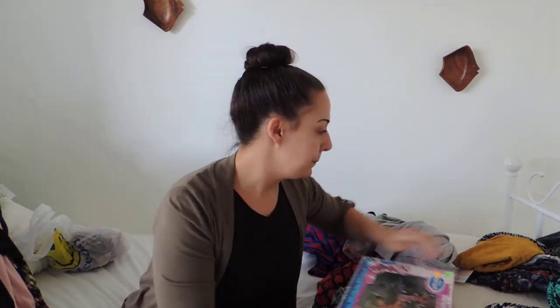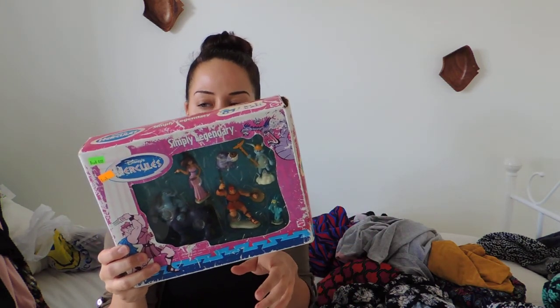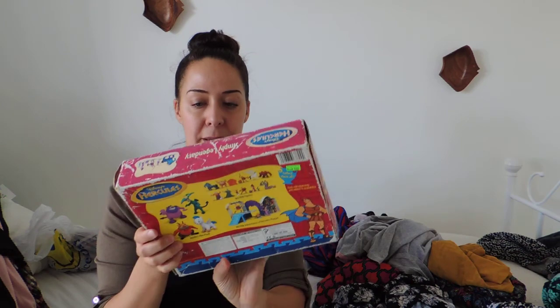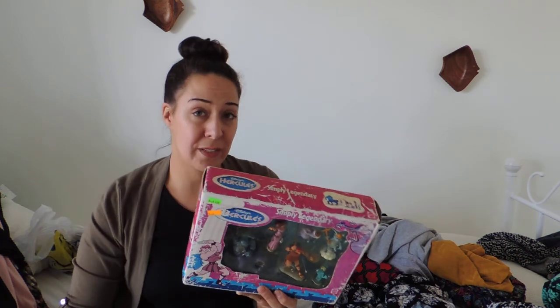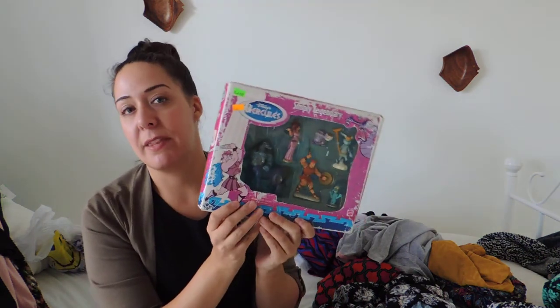One more thing — the box is beat up but it is brand new, never opened. It's Disney's Hercules with a whole bunch of figures. I looked it up by the front door — there are a few on eBay right now going for $40 to $50. Mine's not in great shape so I'll probably put it up for $14.99 to $19.99, and I got it for $2.50, so I thought I would take a chance with that.